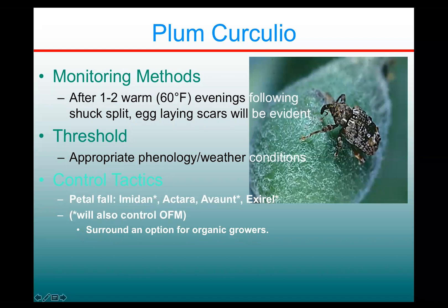If you're an organic grower, Surround is an option to be used against plum curculio. It's not the best material, but it is fairly effective. It needs to be reapplied frequently if you get a rainy period. It's certainly better than doing nothing.